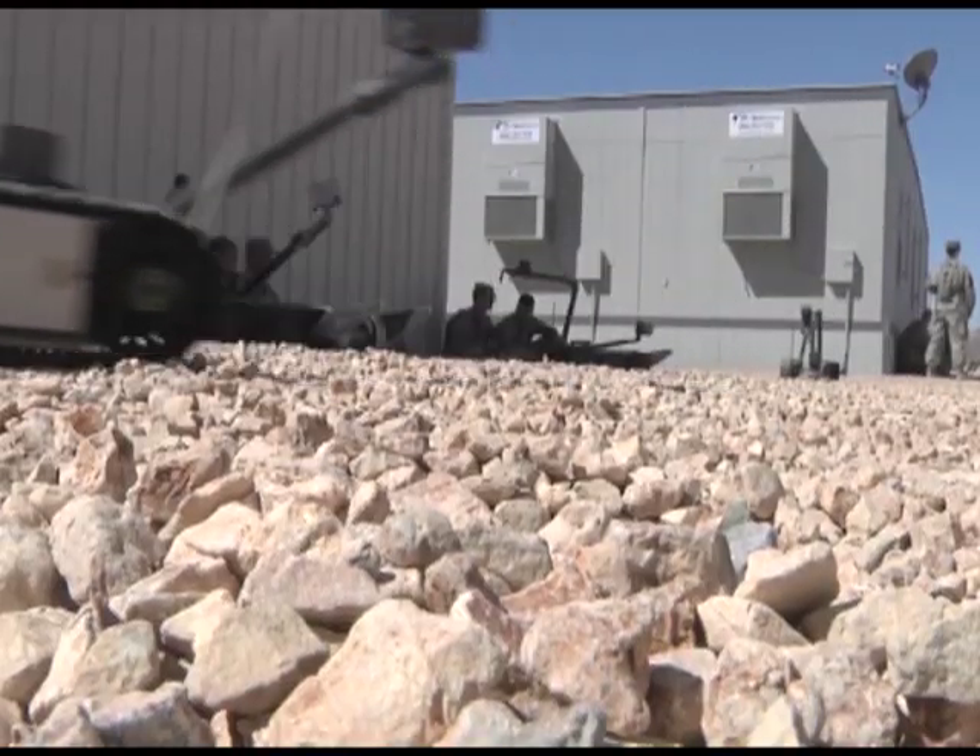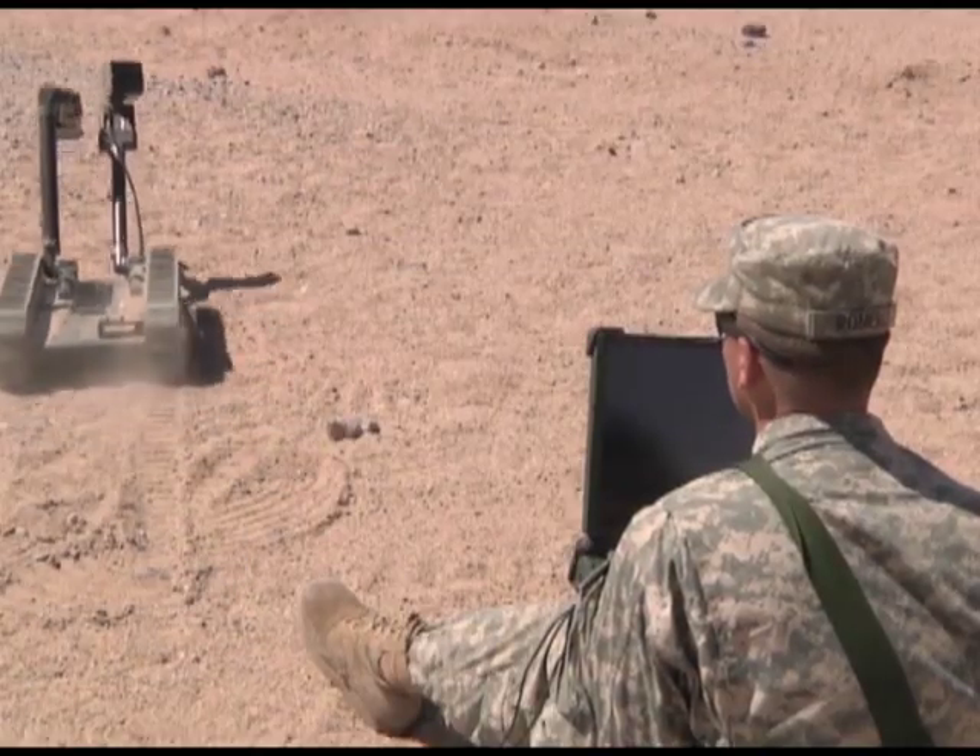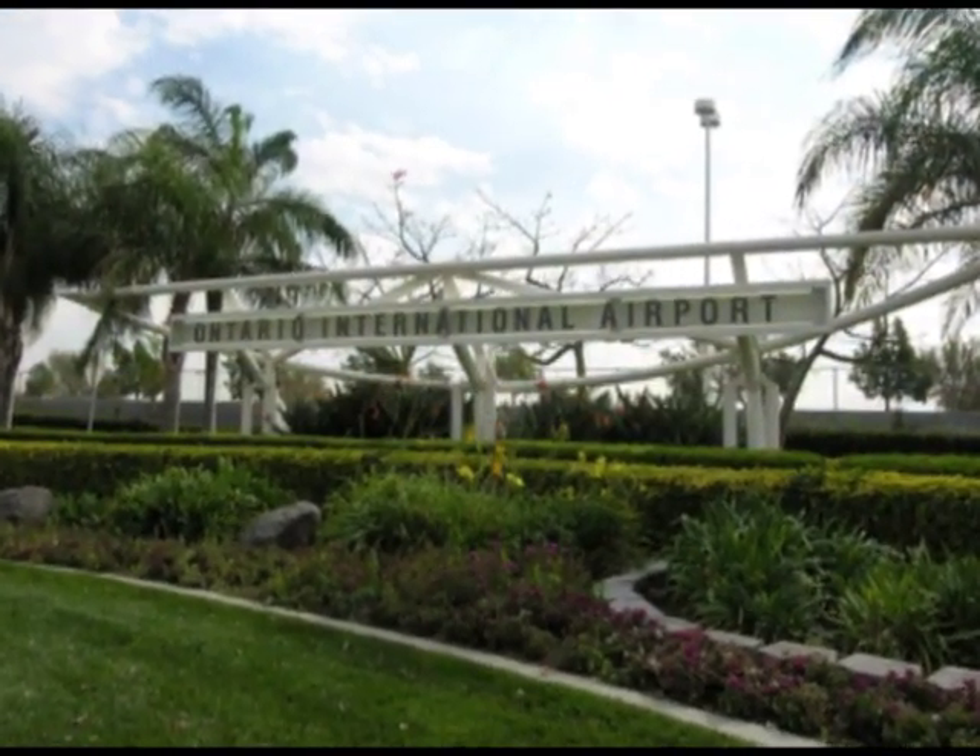With 1,200 square miles of terrain to include 11 villages with 600 role players, 800 observer controllers, and 100 video cameras, the NTC offers an engaging learning environment for full-spectrum operations and major combat operation capabilities. It is the center of excellence in improvised explosive device defeat. If you plan on arriving to Fort Irwin by plane, it is recommended that you use the nearest airport, which is Ontario Airport, 115 miles from Fort Irwin.